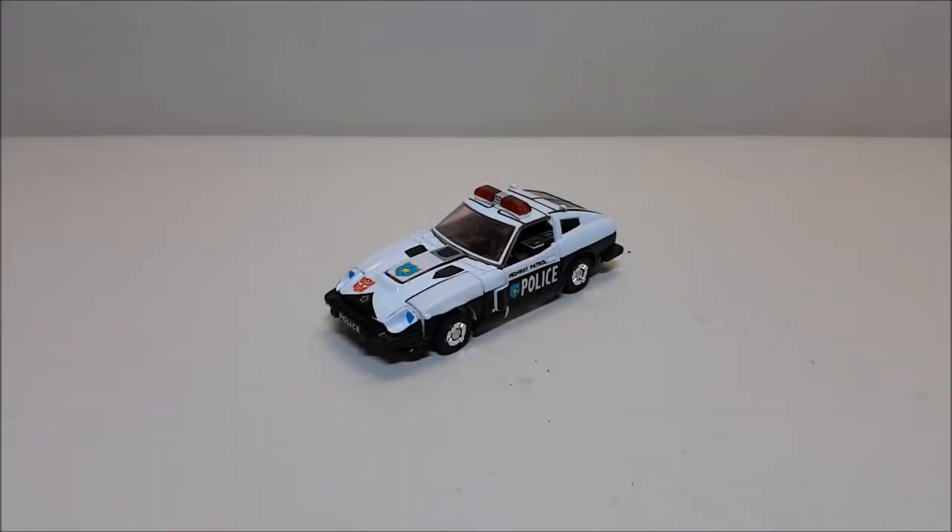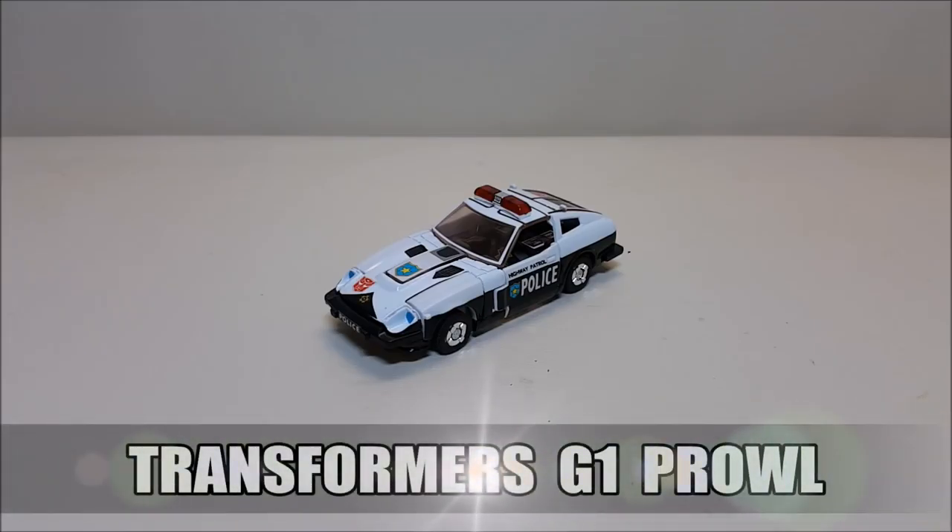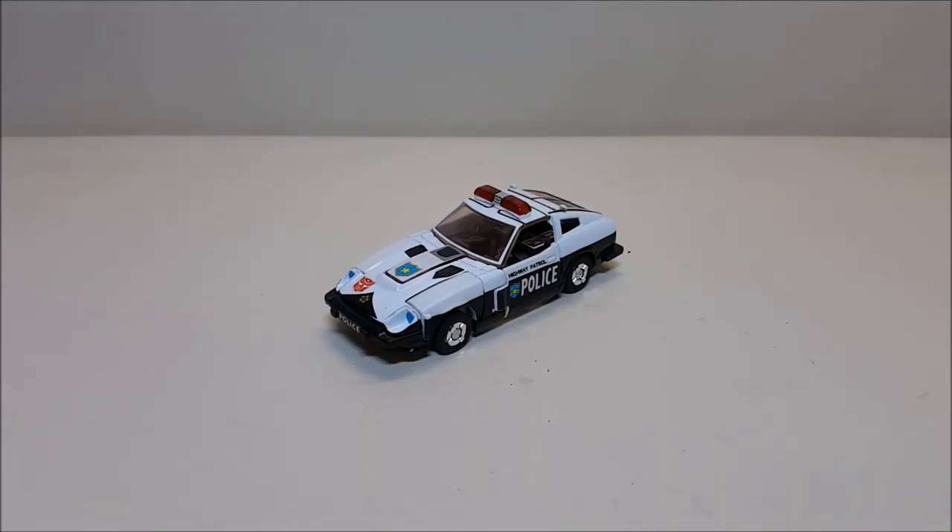Hello and welcome, I'm Bert the Stormtrooper, and today we're going to be taking a look at Transformers Generation 1 Prowl. I love this toy. Originally released in 1984, he retailed for approximately seven to ten dollars, if memory serves.